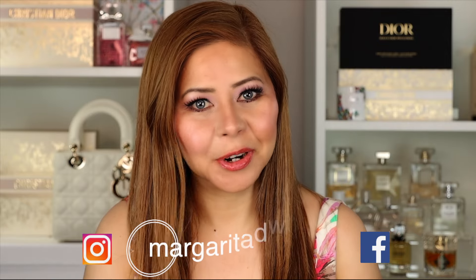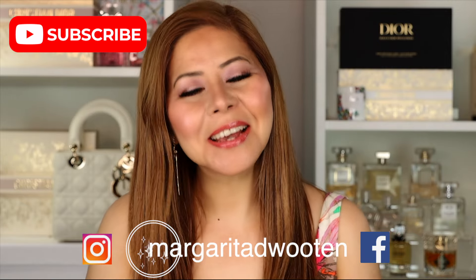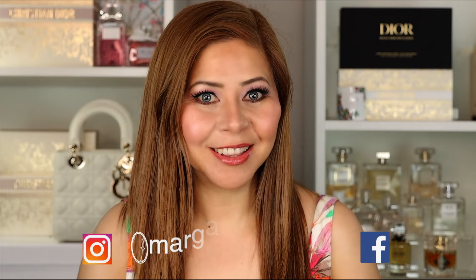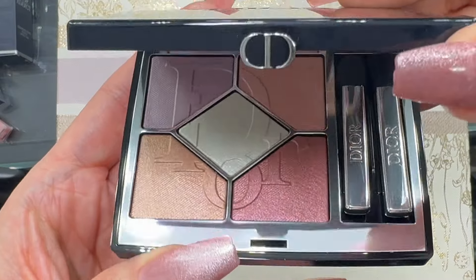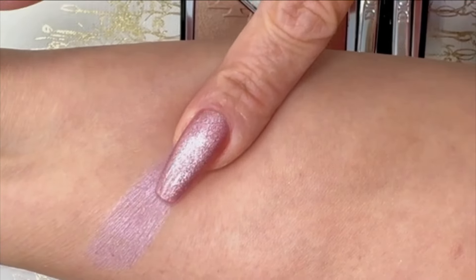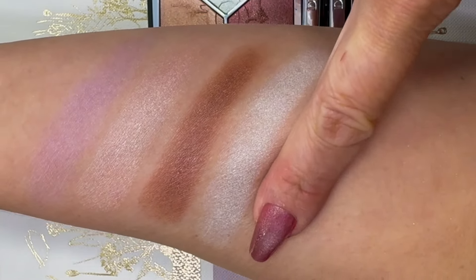Before we start, don't forget to subscribe if you haven't already, and if you like this kind of video, give me a thumbs up. These are all limited edition, so let's start with the Pastel Glow eyeshadow. This one is more popular than the Coral Flame — it went out of stock right away. Here are the swatches. It's made in France, $70, and has a six-month shelf life.